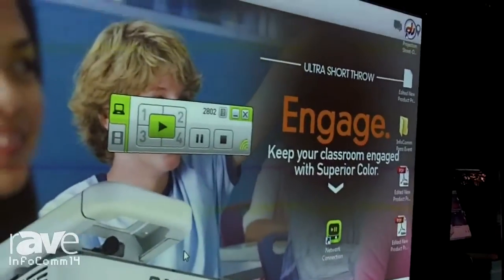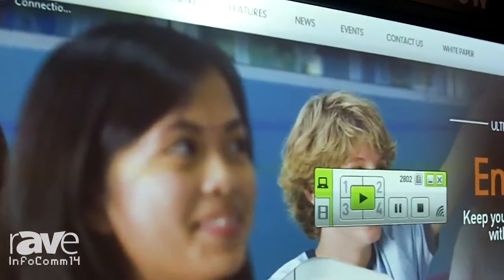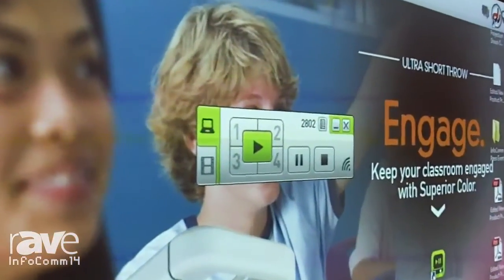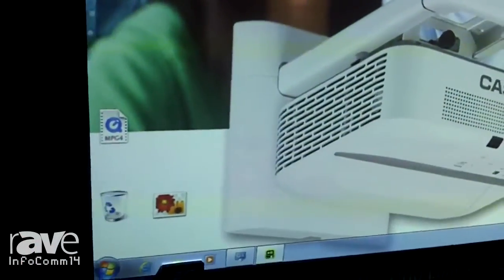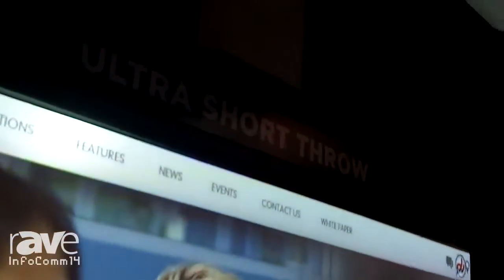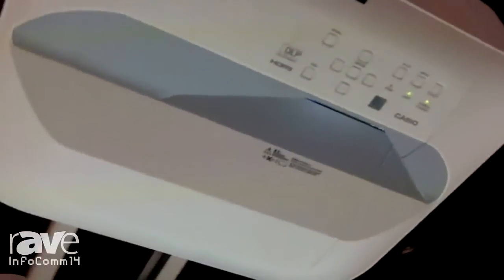This WXGA projector has a native resolution of 1280 by 800 and is compatible up to 1080p HDTV resolution. It has all the necessary inputs and outputs to connect to multiple sources such as USB A and B, HDMI, dual RGB, LAN, composite, monitor out, and RS-232.